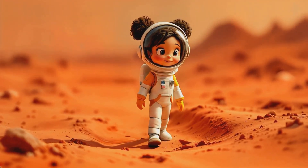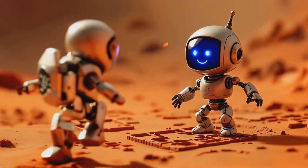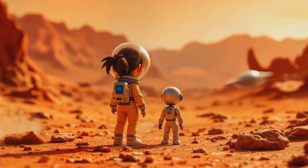After landing on Mars, Astra and Nova begin to explore the planet's surface.